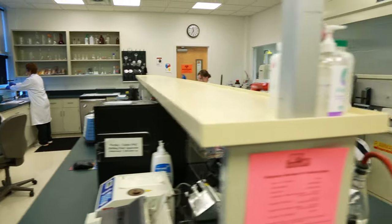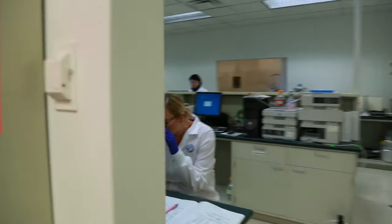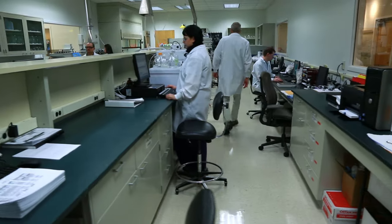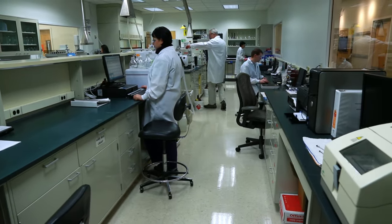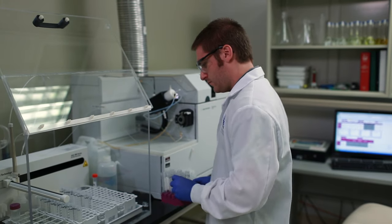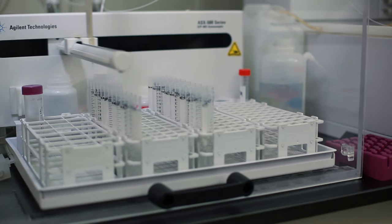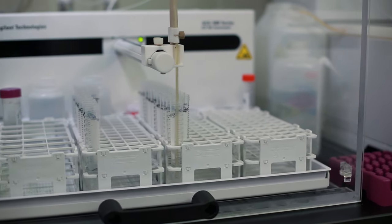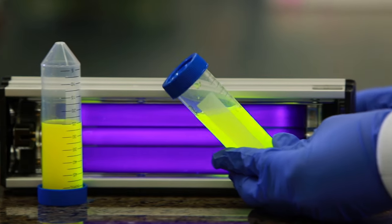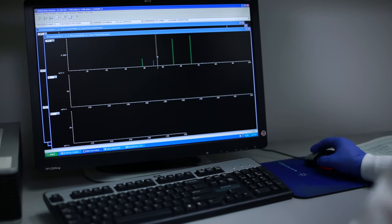The laboratory is a critical component of USANA's quality program, which is modeled after good manufacturing practices required in the pharmaceutical industry. If something doesn't conform to our strict specifications for purity, identity, composition, quality, and strength, it doesn't go into the products. Expert technicians and scientists use state-of-the-art techniques such as inductively coupled plasma mass spectrometry, high-performance thin layer chromatography, infrared and ultraviolet spectroscopy, gas chromatography, and many more to analyze each ingredient for USANA guaranteed quality.